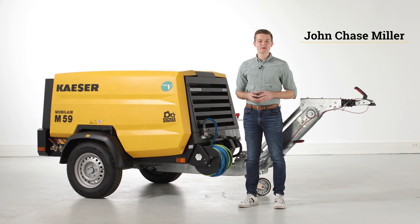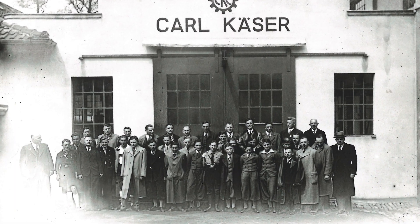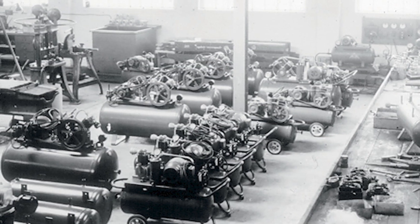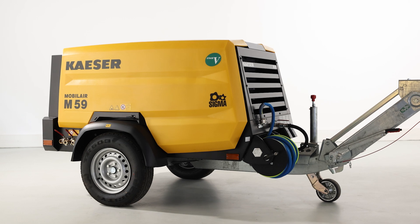I'm excited to share with you Kaeser's multi-talented M59 Mobile Air Compressor. For over 100 years, Kaeser has been renowned for their quality craftsmanship and superior customer support. Today, Kaeser Mobile Air Compressors are also known for their durability, reliability, and efficiency.